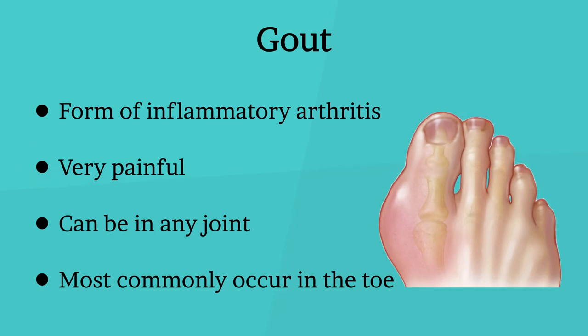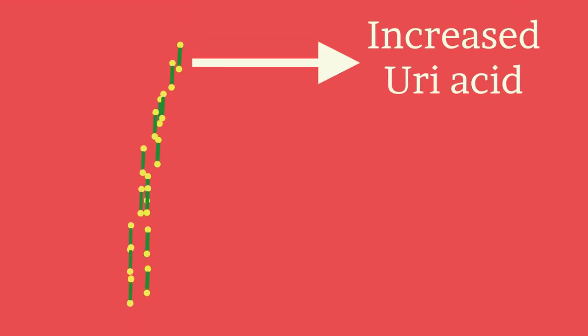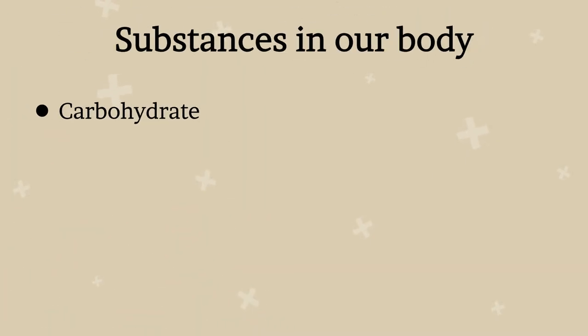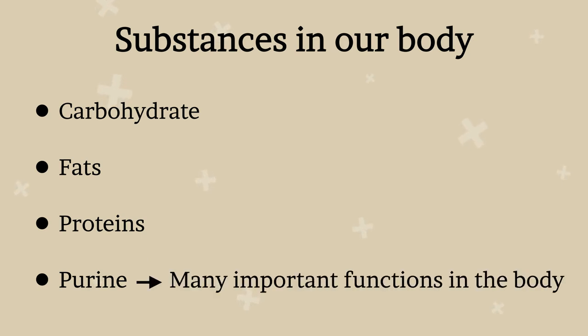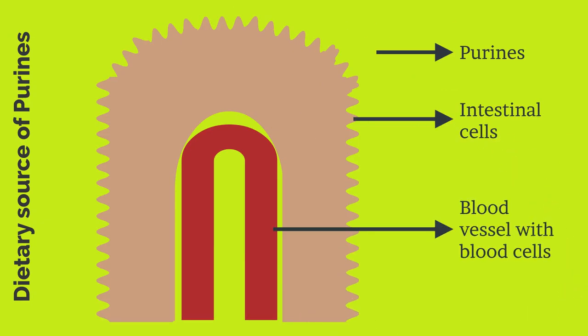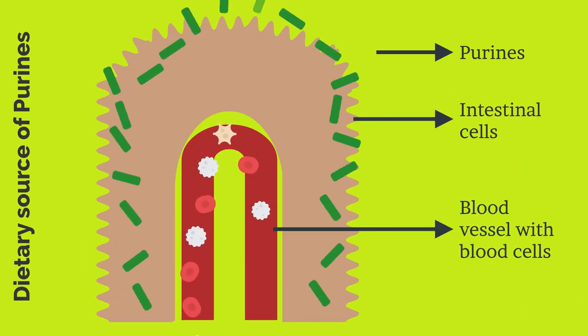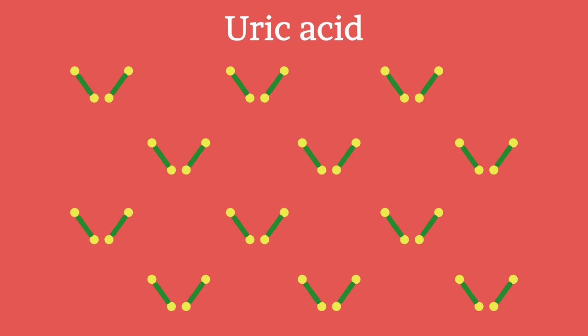Now, why does gout happen? Many of us know that the cause of gout is increased uric acid, a condition called hyperuricemia. There are many substances in our body such as carbohydrates, fats, proteins, etc. One such substance is purine. Purines perform many important functions in our body and have two sources: purines produced within the body, and purines from dietary sources. When these purines are broken down in the body, they create a by-product called uric acid.